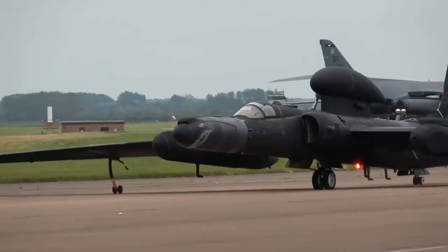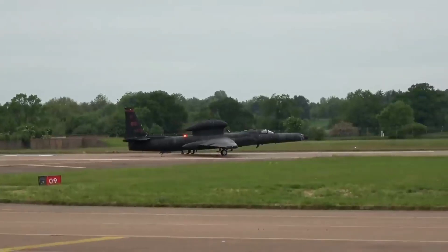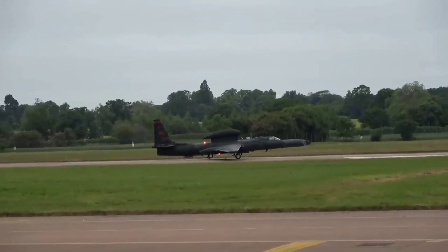Lockheed Martin's Skunk Works Division performed the first flight of a U-2S Dragonfly aircraft equipped with the ATR, Avionics Tech Refresh, package, designed to make it more capable and integrated with U.S. Air Force systems.